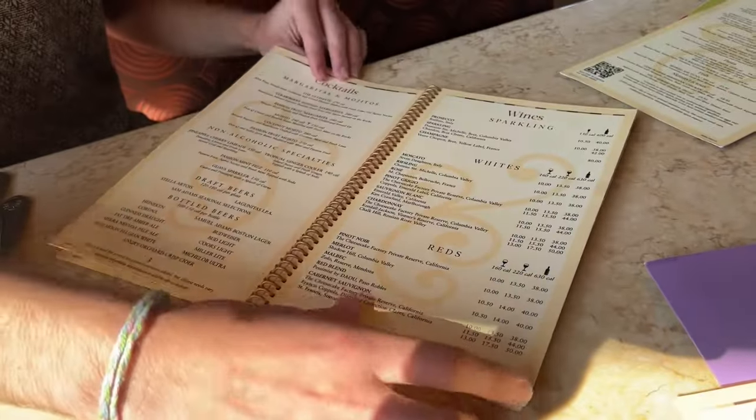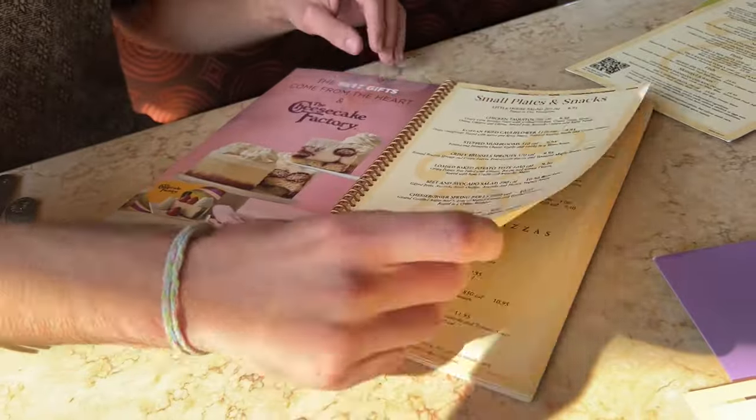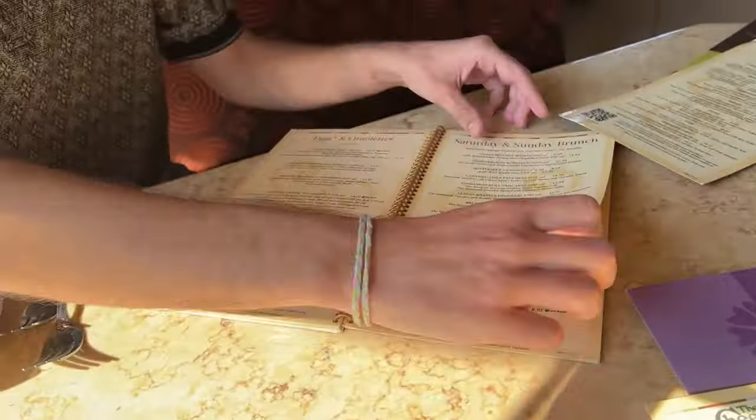Cheesecake Factory's menu is absolutely huge — it's 21 pages. When you go to Cheesecake Factory, be prepared to read. Look for the thing with the most calories.